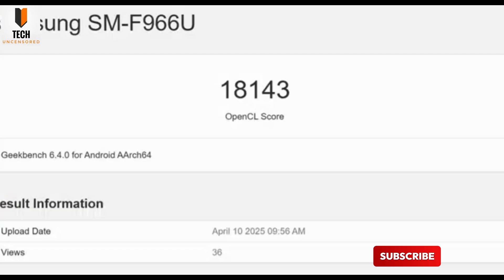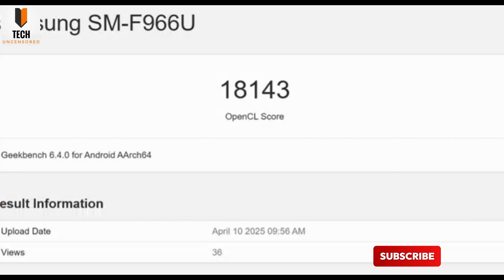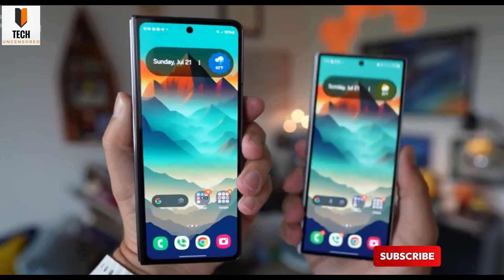A fresh test listing for a device labeled SM-F956U has surfaced, and if you're guessing, that's almost certainly the US version of the upcoming Z Fold 7.